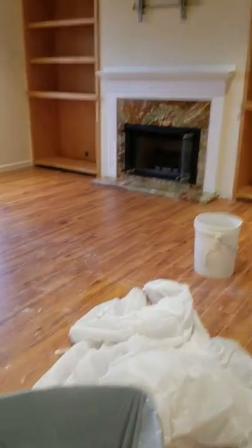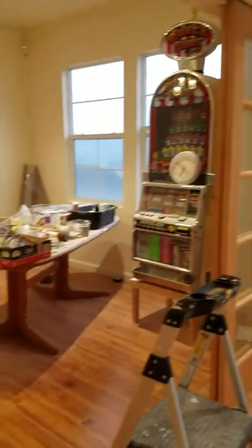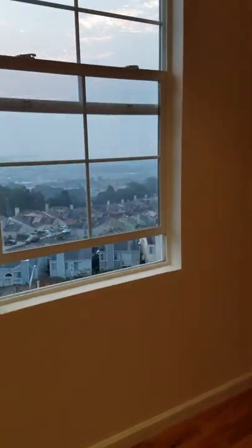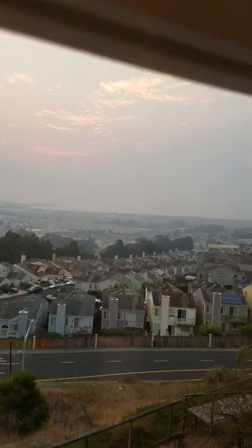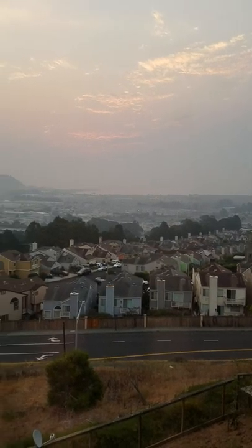So here we go up the stairway. Here's the living room — kind of a dining area — and here's the kitchen, and here's this nice little area here.